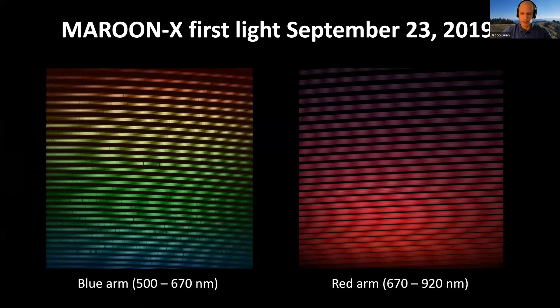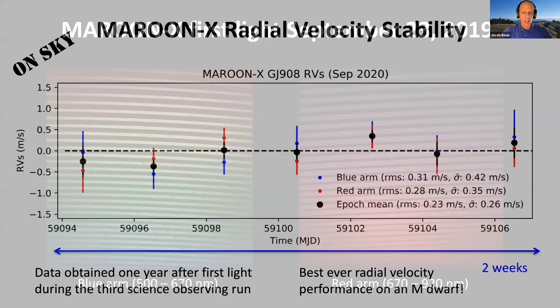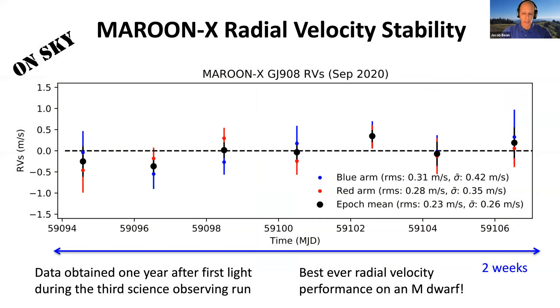Maroon X has two arms — a blue and red arm — covering 500 to 920 nanometers. You can see the impact of the pupil slicer: for every échelle order, there are three spectra of the star being observed, plus calibration plus sky. Maroon X was built for high precision radial velocities, and based on lab testing we had a good feeling the instrument would perform well, but the real test is on-sky achievable radial velocity precision on real stars.